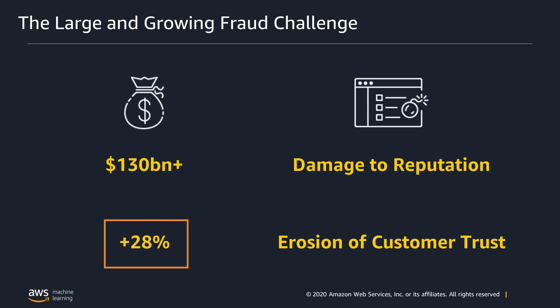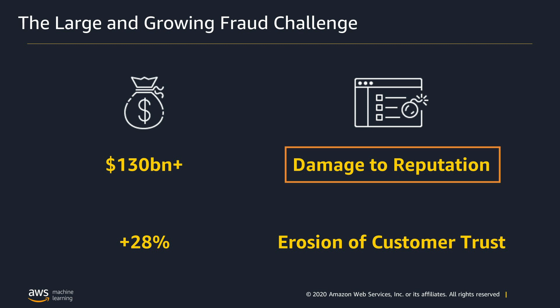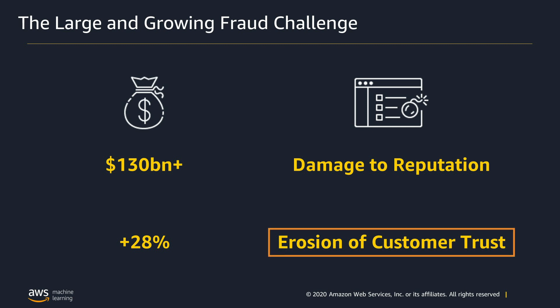Let's start with the problem. In online businesses alone, tens of billions of dollars are lost worldwide each year to fraudulent activity, and the problem is growing. For example, new account fraud grew by 28% in 2019. And it's not just a financial issue. Fraud attacks damage organizations' reputation, they impact the experience for our legitimate customers, and they erode our customer trust.